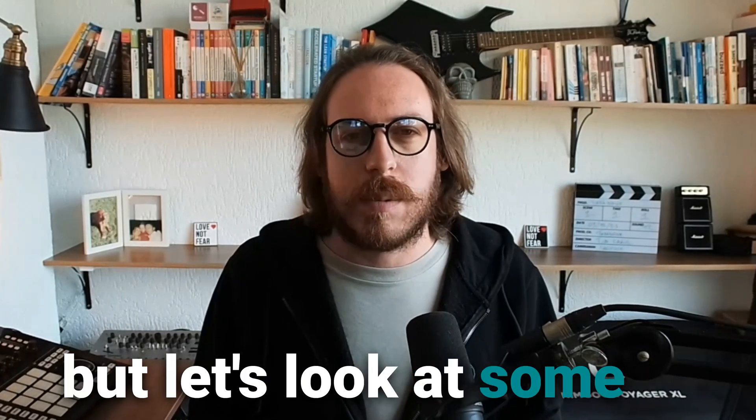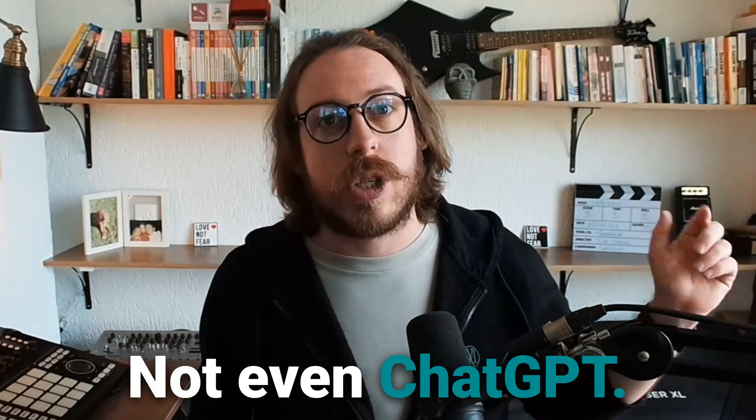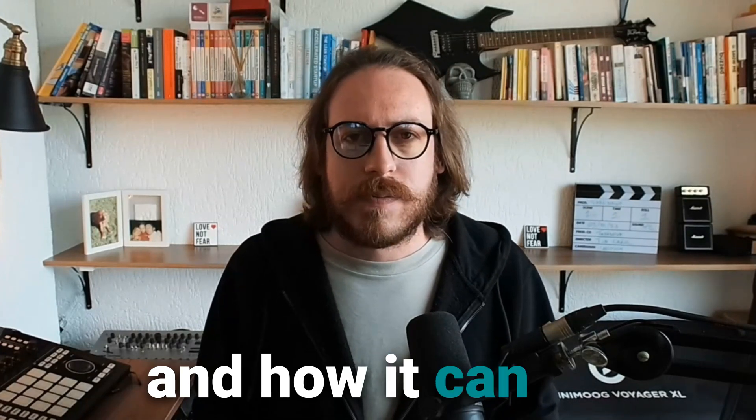Let's look at some of the amazing features. Younger generations are already saying 'have you asked Chat about that?' — not even ChatGPT. And this is one of the reasons why OpenAI also bought the chat.com domain. But today we're going to look at the amazing features of ChatGPT Search and how it can be a replacement to your Google search.